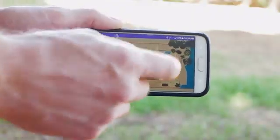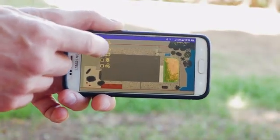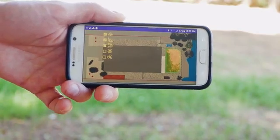Yardroid creates an evolving photogrammetric map of your home, which you can use to track progress and make changes.